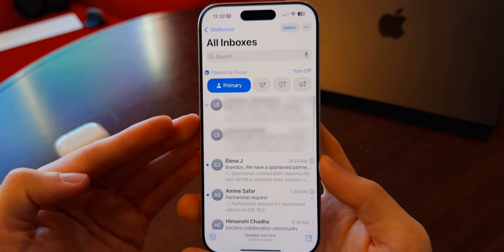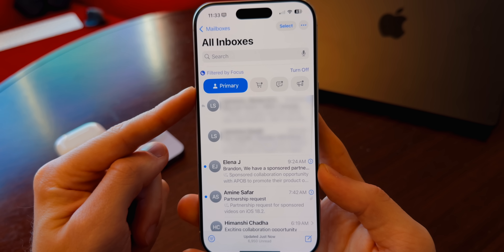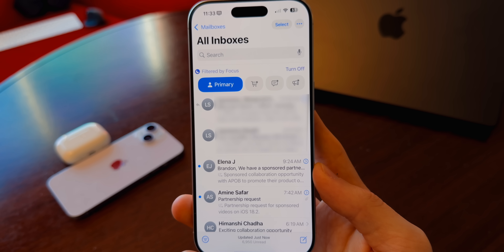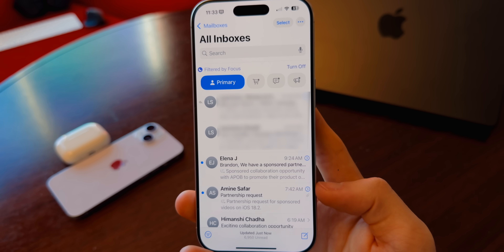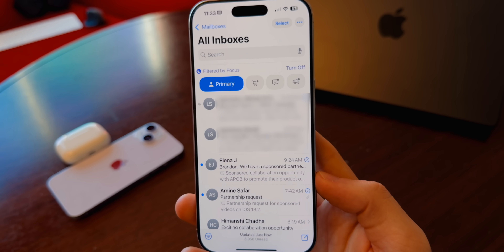I've also received a lot of comments about people having issues with Mail on 18.2 — not just the design, but actual bugs. One commenter said they're not getting any mail after 18.2, struggling to actually receive mail on their device, which is a pretty major bug. Also, sometimes phishing emails are being categorized under the Primary section, which is a big issue. Hopefully Apple fixes that — it could be addressed in a double-point update, even though it's somewhat related to Apple Intelligence.